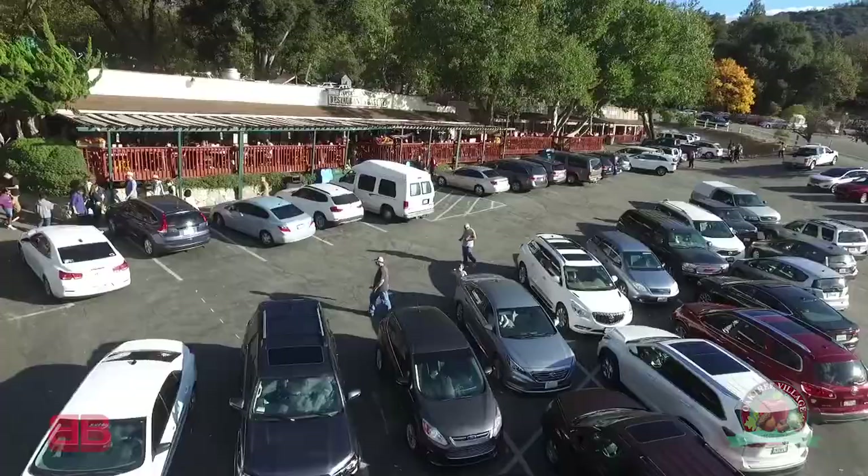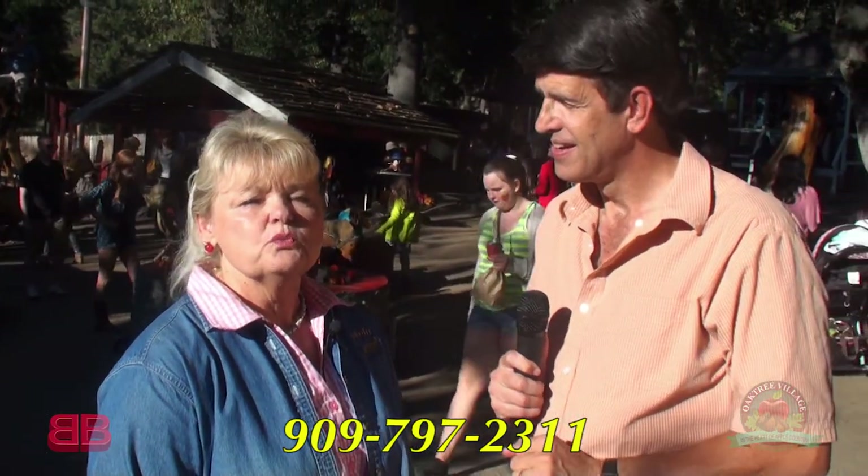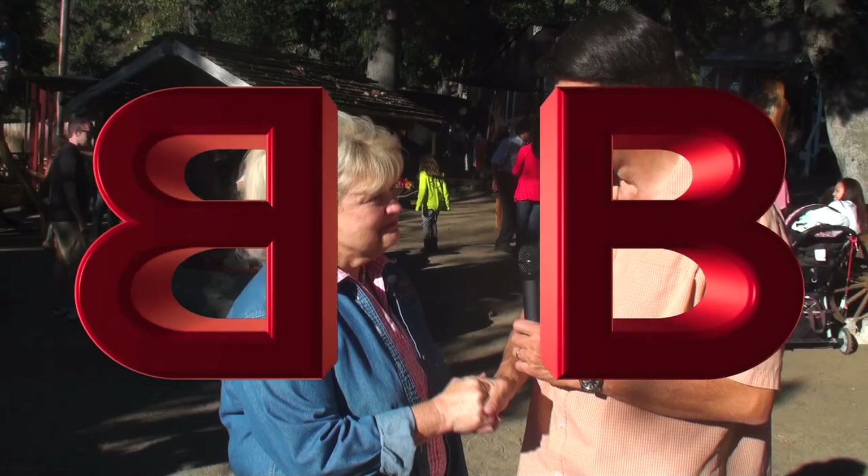This has been a lot of fun. Tell people if they want more information about Oak Tree Village — website, phone number. Website: oaktreevillageoakglind.net. Phone number: 909-797-2311. Thank you, Terry. Thank you, Bob.